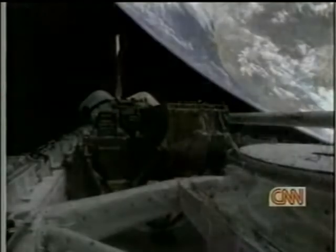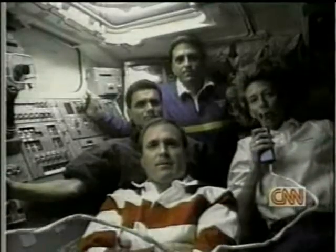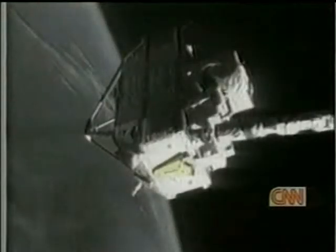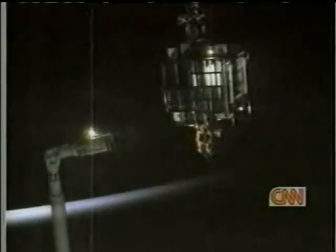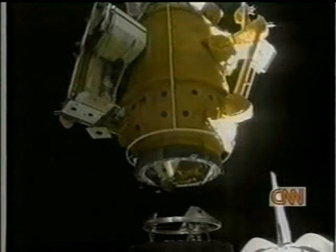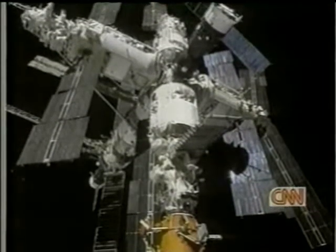There have been 91 shuttle missions prior to Glenn's flight. Crews have spent a total of 783 days in orbit performing experiments, launching satellites, retrieving satellites, and repairing them.